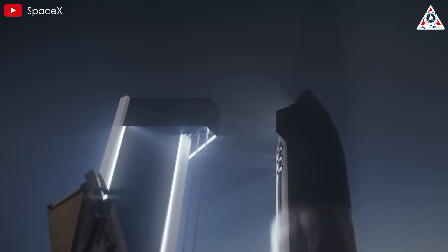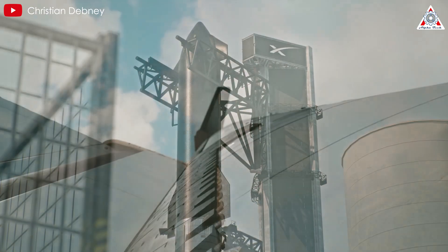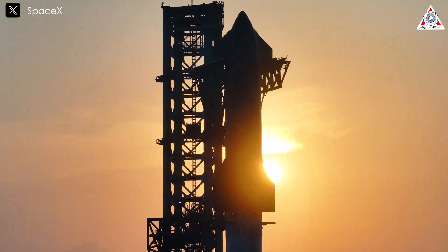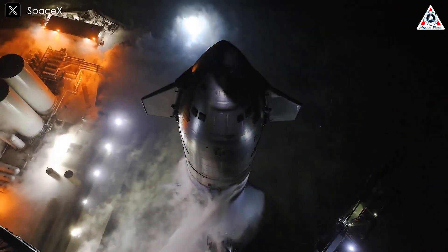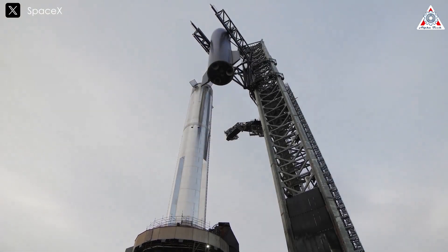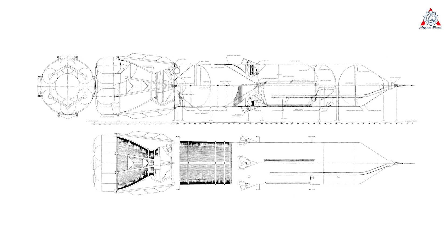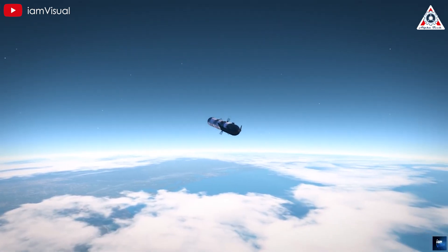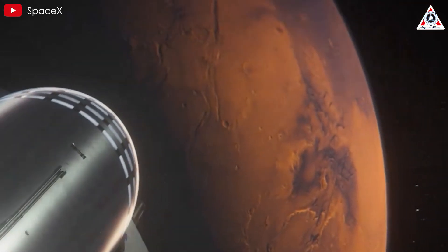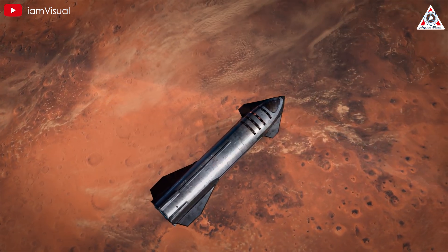But SpaceX doesn't plan to stop with just these upgrades — the company has even bigger plans for the future. The concept of Starship 2.0 has resurfaced, with Elon hinting at a new massive version of the rocket with double the diameter of the current model. In a recent conversation on X, Elon confirmed that the idea first mentioned in 2019 is still very much on the table. Starship 2.0 would be enormous with an 18-meter diameter, double the current Starship's 9-meter width, dwarfing even NASA's Sea Dragon. This next-generation system would significantly improve payload capacity and efficiency for Mars missions, potentially reducing the thousands of flights needed to send large quantities of cargo to Mars.